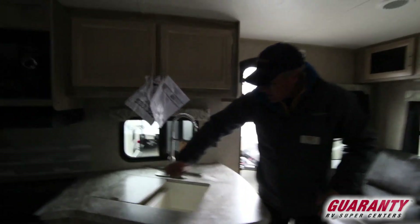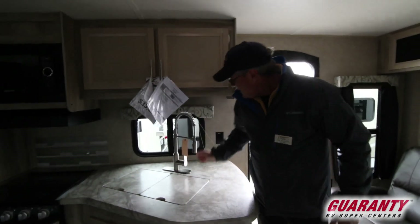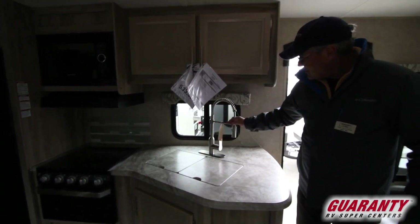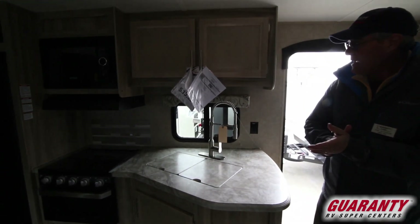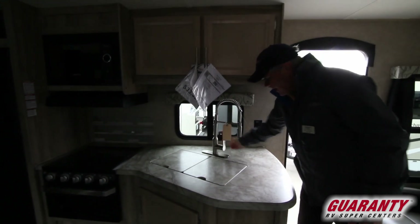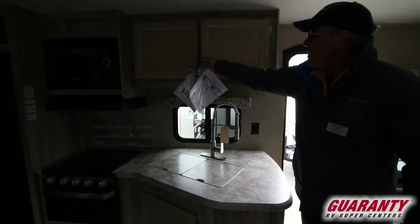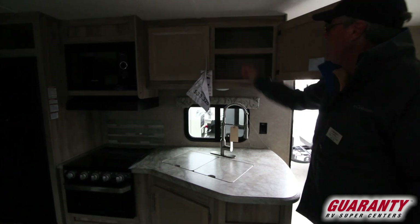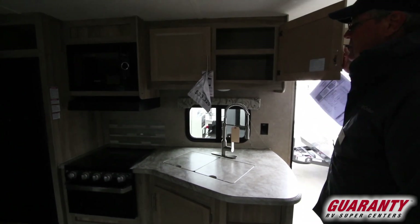You do have a 50/50 split sink and a nice faucet that folds down, which makes it really nice — a little more modern look and heavier duty than I've seen in the past. You do have storage overhead with a shelf, which is a nice feature that Coachman does here, with a little lip there to keep things inside.